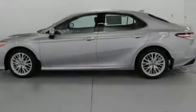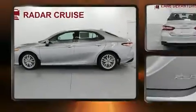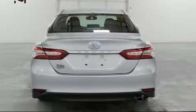Sensibility and practicality define the 2020 Toyota Camry. This four-door, five-passenger sedan will allow you to take command of the road with confidence.